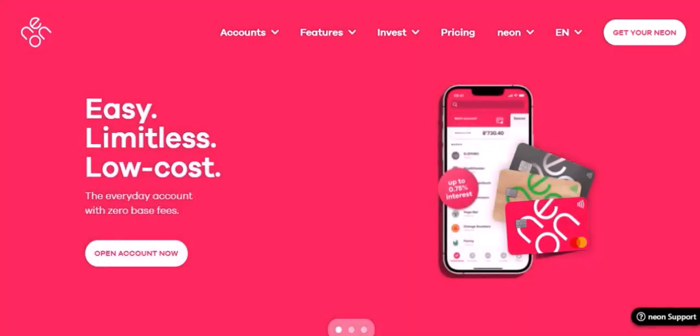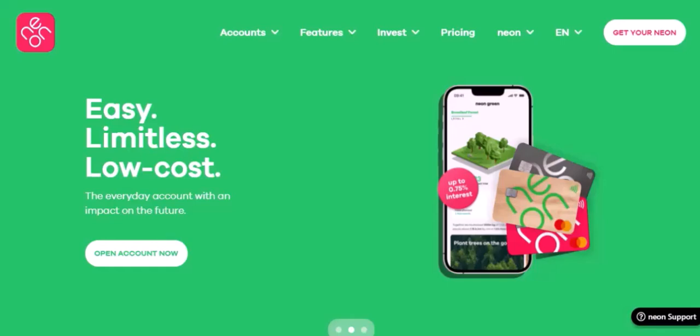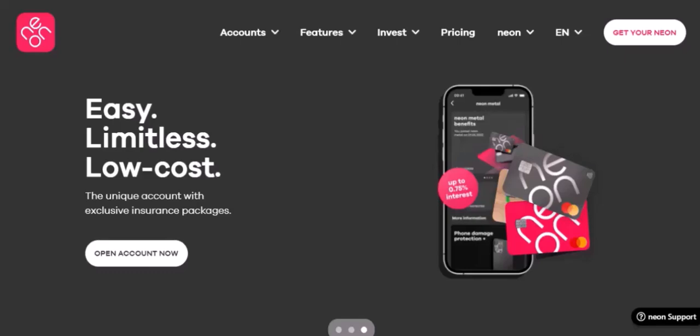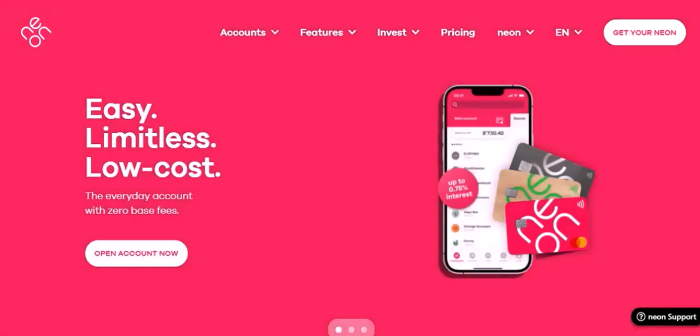Imagine a world where you can stream your favorite shows and movies, but only if you live in a specific country. Sounds frustrating, right? Well, that's the case for many people who want to access Neon.